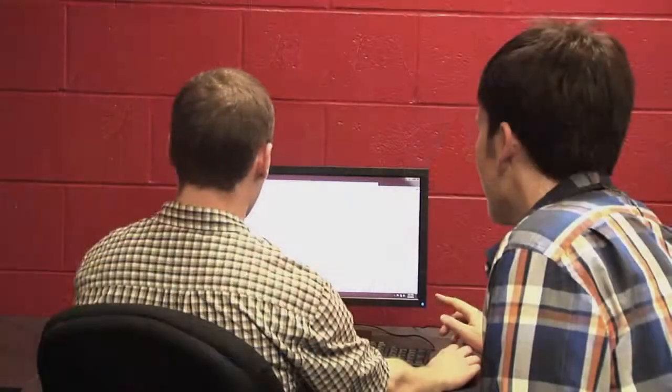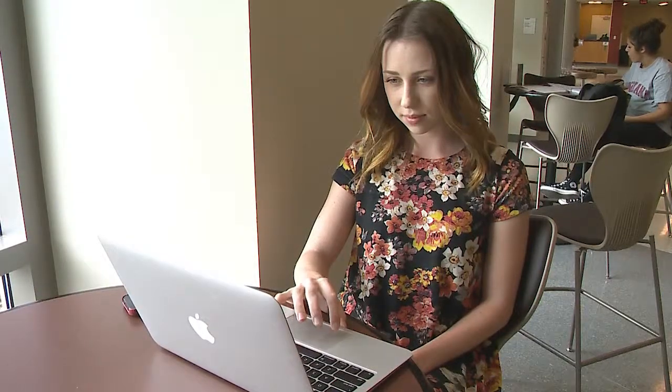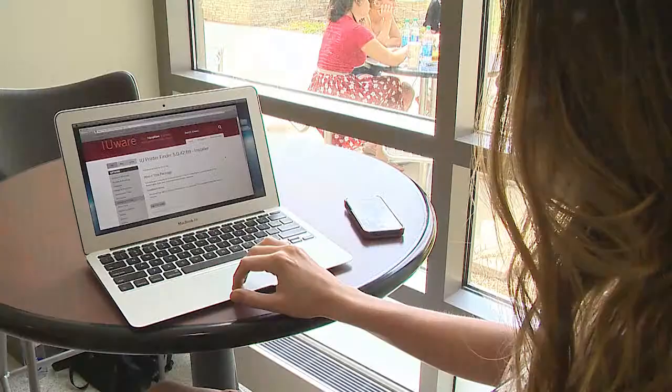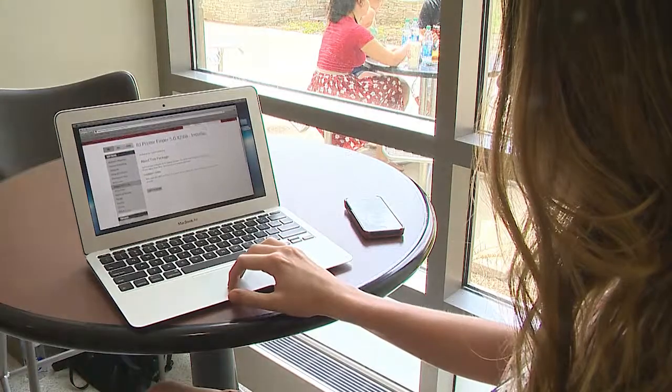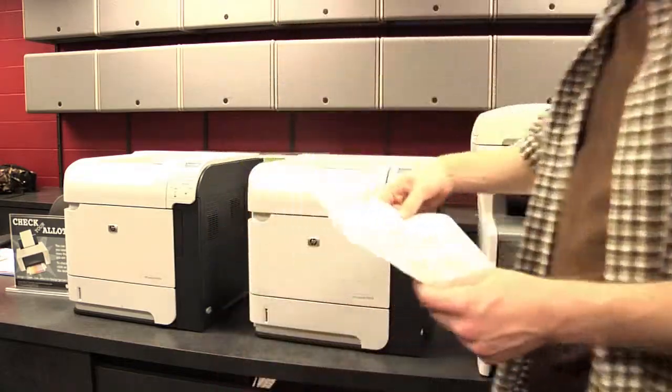Need to print, study between classes, or work on a group project? Visit a campus computer lab. Computer labs have PCs with IU-licensed software, and on-site consultants can help you with your tech needs. If your computer lab of choice is full, use IU Mobile to find labs with open seats. And if you need to print, download the IU Printer Finder from IUware — this will let you use any printer on campus. Simply hit print on your personal computer to put the documents into the print queue. You'll have up to six hours to get to a release station and authorize printing.